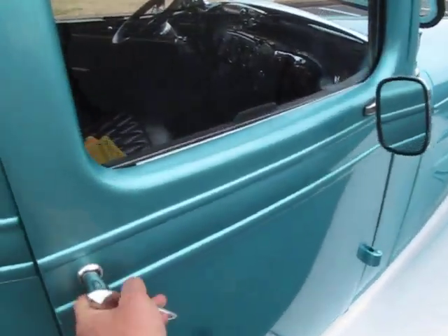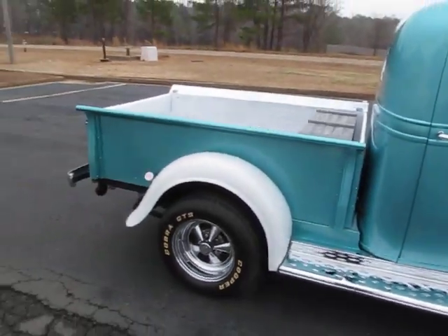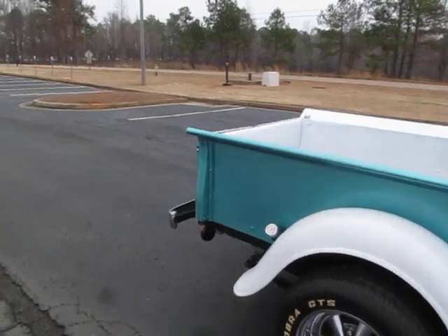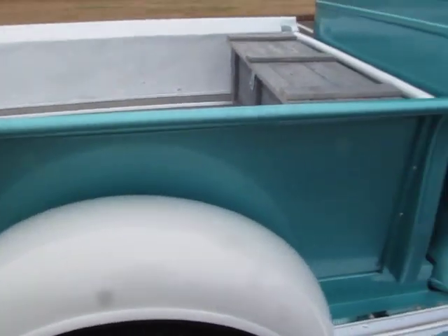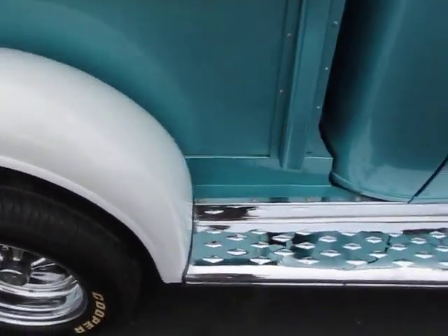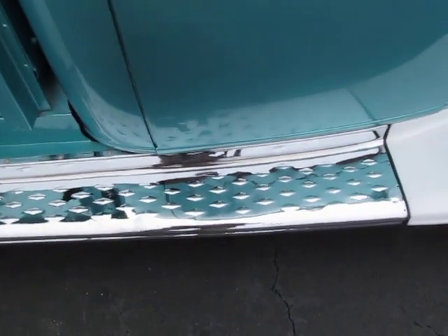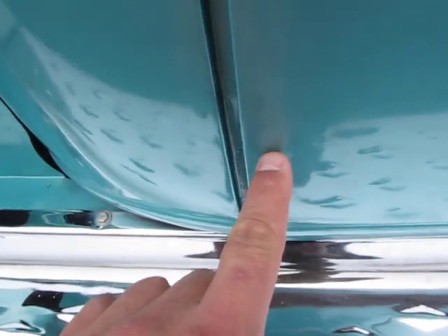If you go down and get real picky on it — the sides of the bed are immaculate, I mean like brand new. Fender wells. These chrome step sides are new, they look beautiful. The door's in great shape. Tiny little spot right there on the paint.